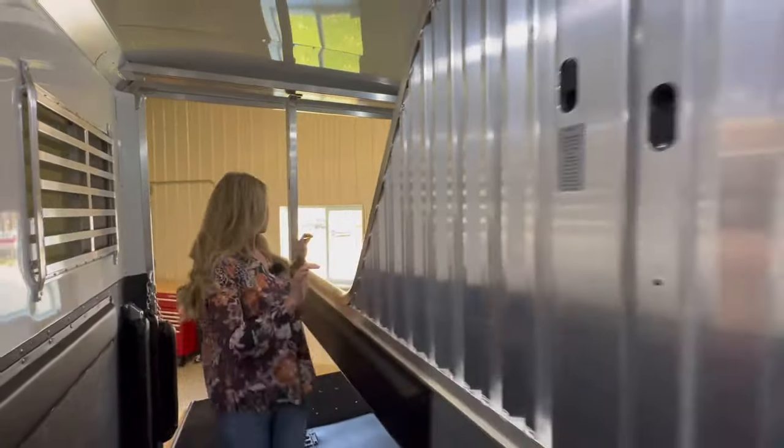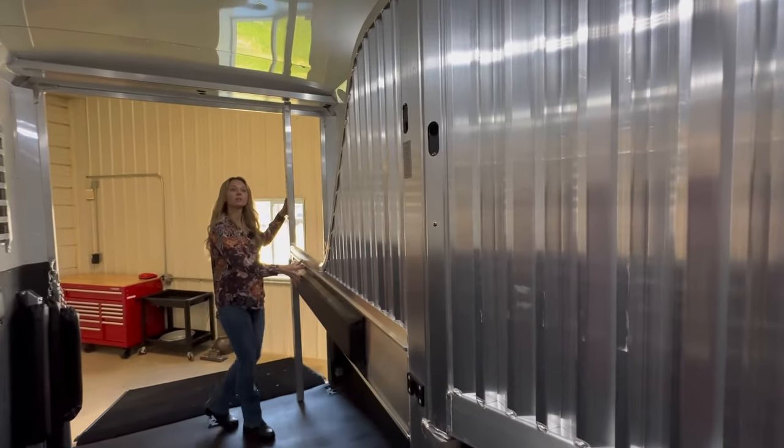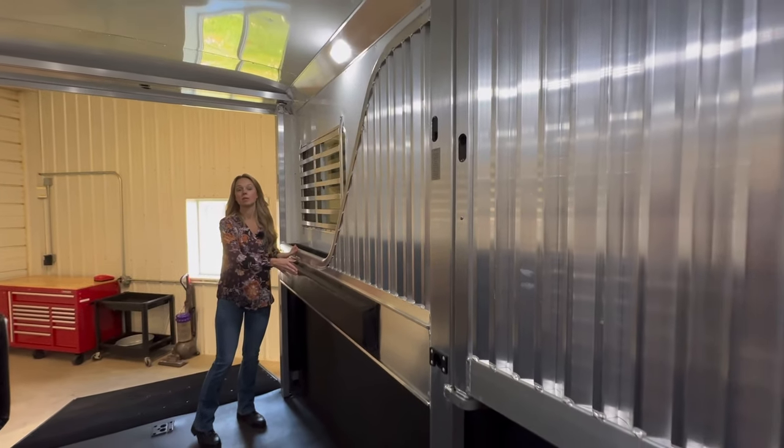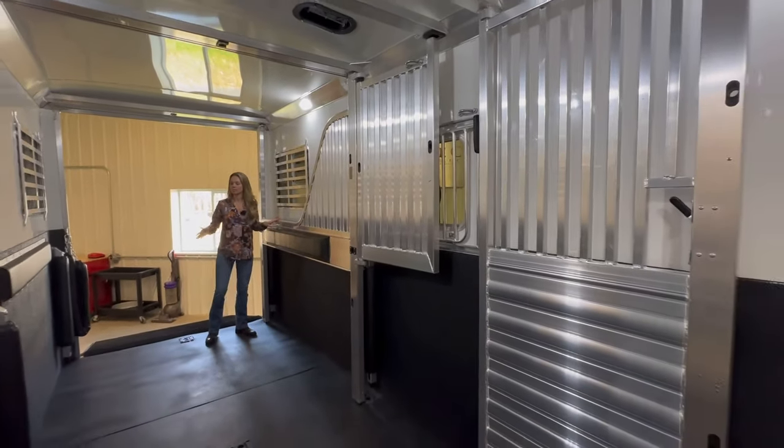You just pull and move it to the side. This option makes it easier to move your divider to the side versus taking everything out. Both the rear ramp and the side ramp have the easy lift.